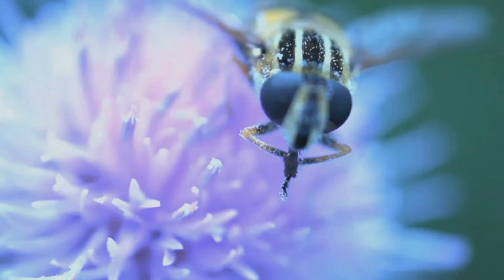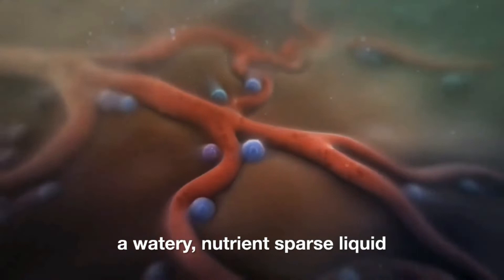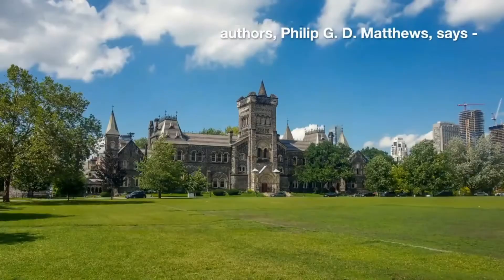Frog hoppers don't take the easy route — they feed on xylem. Xylem is a watery, nutrient-sparse liquid that flows through plant vessels via negative pressure. To extract xylem, frog hoppers generate suction pressures of up to 1.6 megapascals — that's amongst the top few in the animal kingdom.